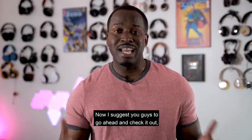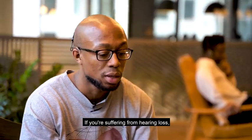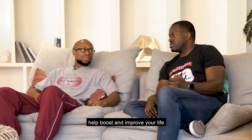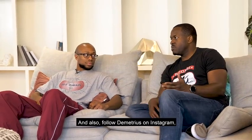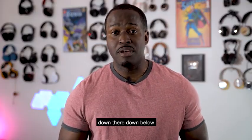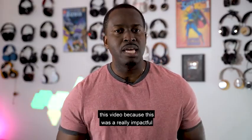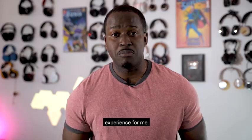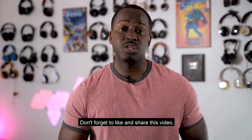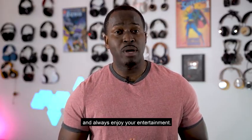I suggest you guys go ahead and check it out — use the link down below to get more information. If you're suffering from hearing loss, maybe this is something that could help boost and improve your life. Also follow Demetrius on Instagram; I have a link for his page down below. I want to thank Cochlear Nucleus for sponsoring this video because this was a really impactful experience for me. If you have any questions or comments let me know, and don't forget to like, share, favourite this video, subscribe to the channel, and always enjoy your entertainment.